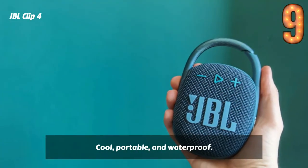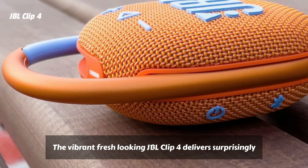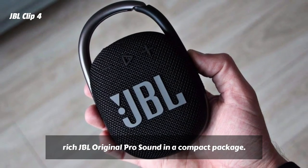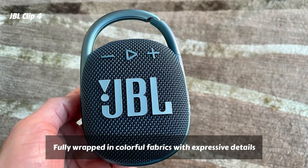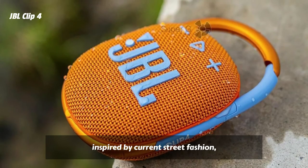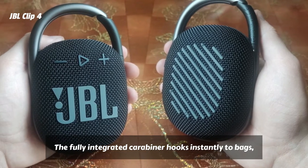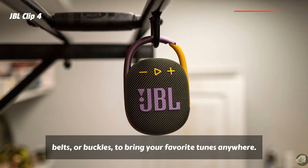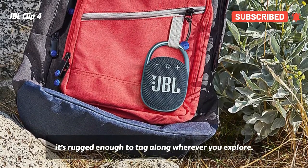Clip and play — cool, portable, and waterproof. The vibrant, fresh-looking JBL Clip 4 delivers surprisingly rich JBL Original Pro Sound in a compact package. The unique oval shape fits easy in your hand. Fully wrapped in colorful fabrics with expressive details inspired by current street fashion, it's easy to match your style. The fully integrated carabiner hooks instantly to bags, belts, or buckles to bring your favorite tunes anywhere. Waterproof, dustproof, and up to 10 hours of playtime — it's rugged enough to tag along wherever you explore.